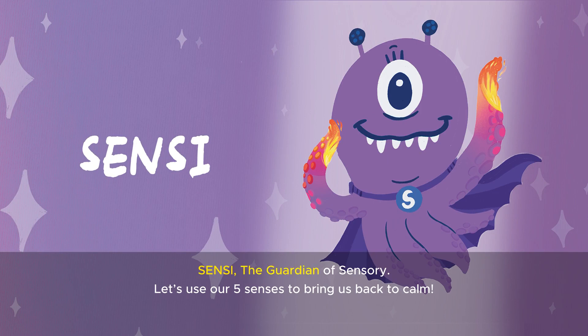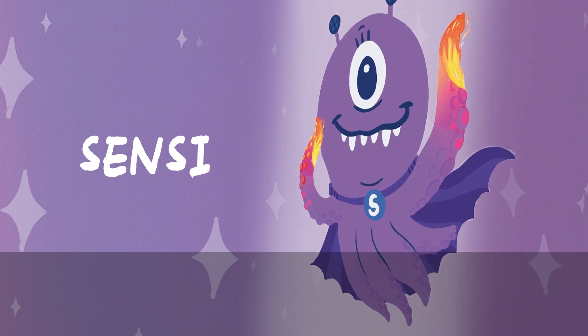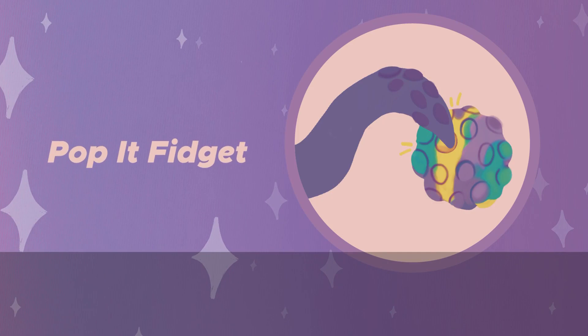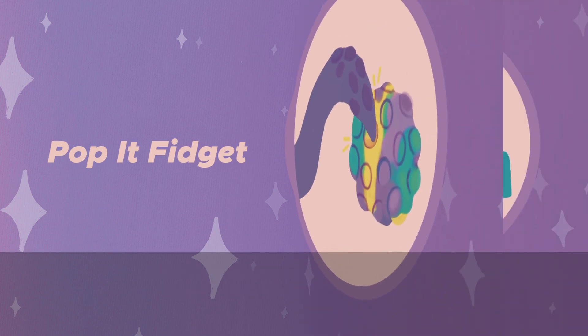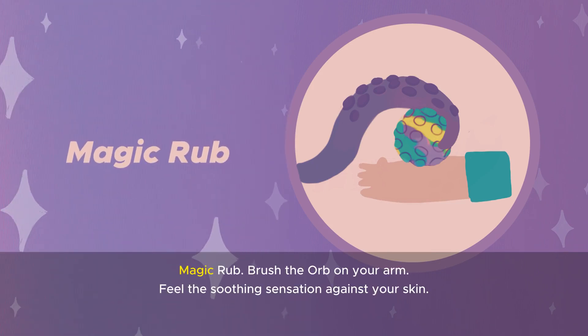Sensi, the guardian of sensory. Let's use our five senses to bring us back to calm. Poppet fidget: press on the semicircular bubbles on the sphere to make a slight popping sound. Magic rub: brush the orb on your arm and feel the soothing sensation against your skin.